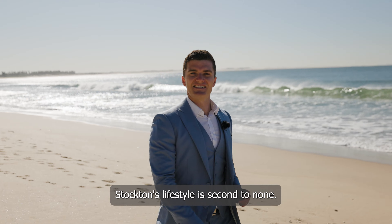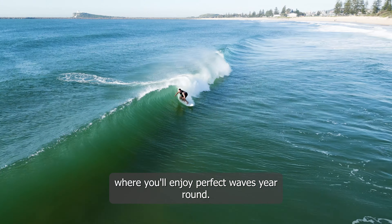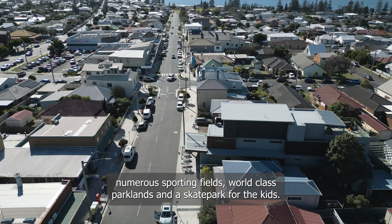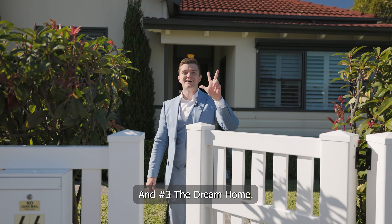Stockton's lifestyle is second to none. This home is just 300 metres from a pristine 30-kilometre-long coastline where you'll enjoy perfect waves year-round, while the area boasts charming cafes, restaurants, pubs, numerous sporting fields, world-class parkland and a skate park for the kids. And number three: the dream home.